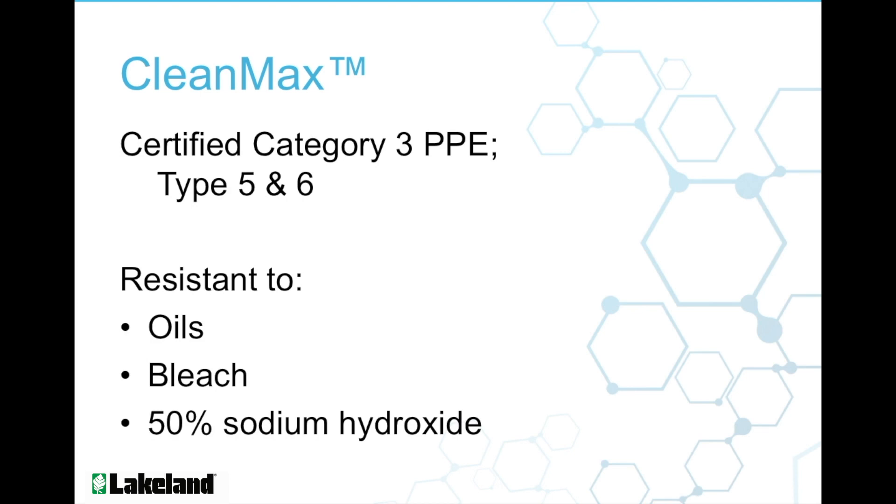CleanMax is a certified Category 3 PPE, Type 5 and Type 6.